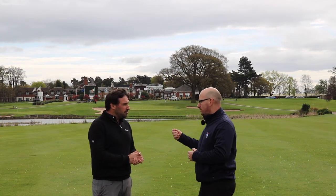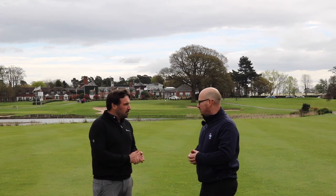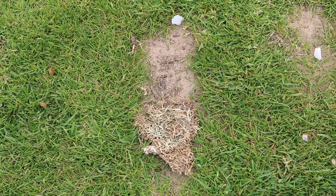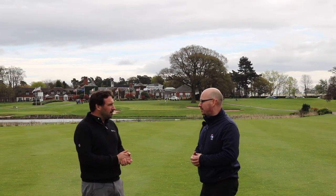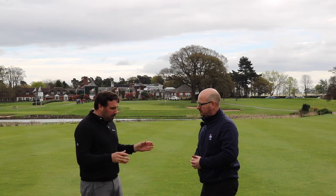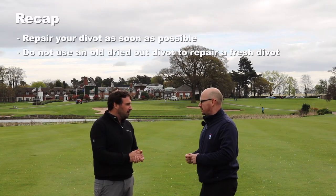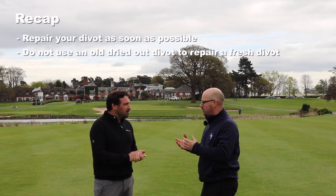If divots aren't replaced, greenkeepers have to go out and repair them with sand mix and keep the fairway clear of old divots, which can get into mowers and cause damage. If you see an old dried-out divot that isn't yours, there's no point replacing it — once it's dried out it's not growing back, so leave it or move it to the side off the fairway. Also, try not to take divots during practice shots. If a divot has completely disintegrated, don't worry about it — you'd be there too long piecing it together like a jigsaw.